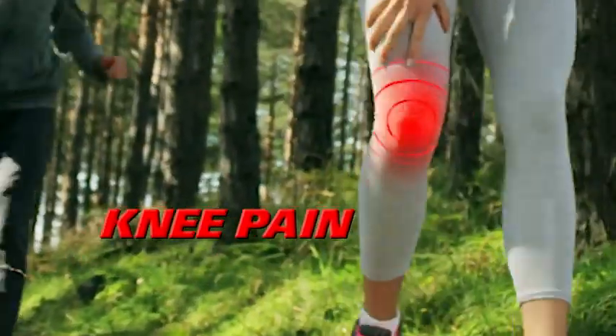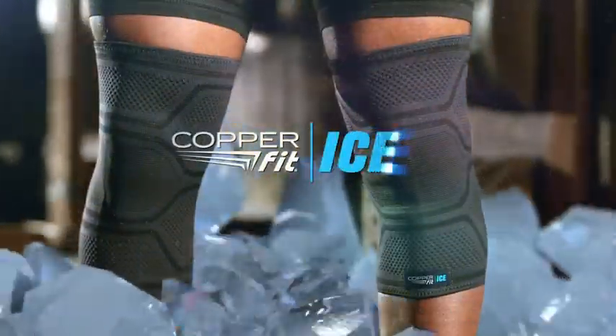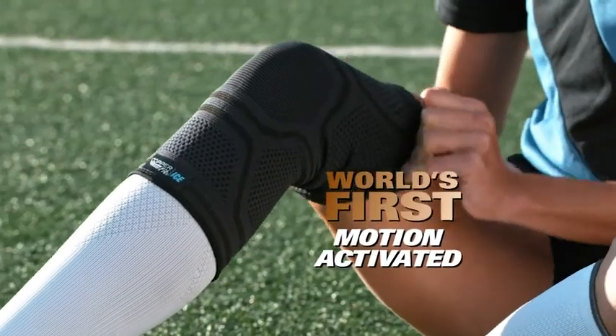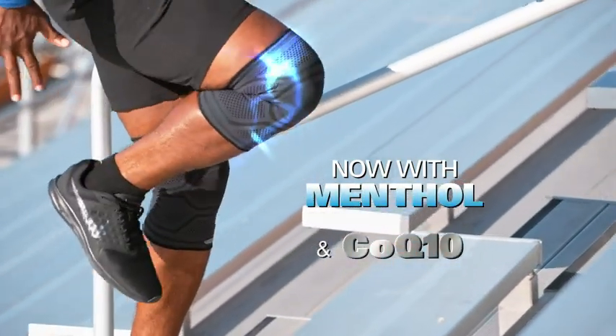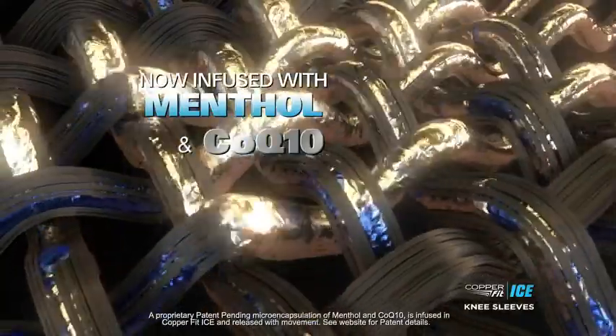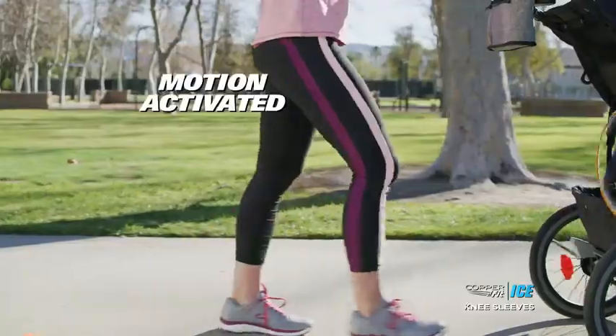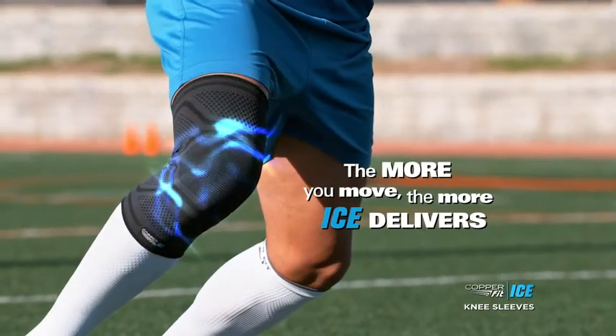When knee pain stops you in your tracks and you need relief to keep you moving, introducing CopperFit Ice — the world's first compression sleeve to include the healing sensation of menthol and the energizing properties of CoQ10. These micro-encapsulated ingredients are infused into the compression fabric and are released and absorbed by your movement. The more you move, the more CopperFit Ice delivers.